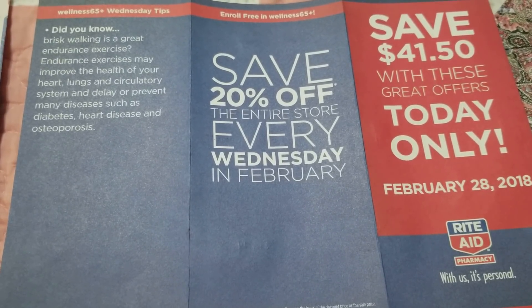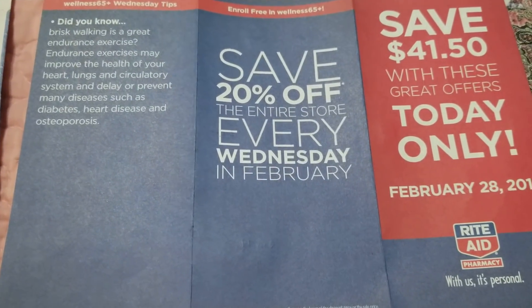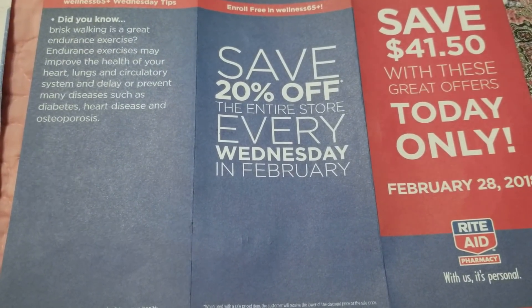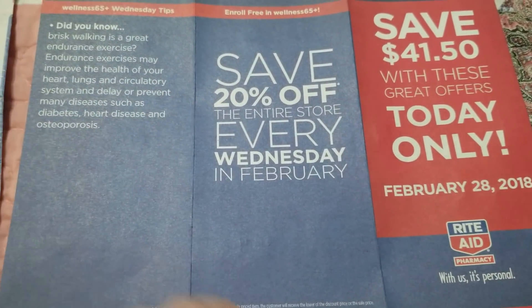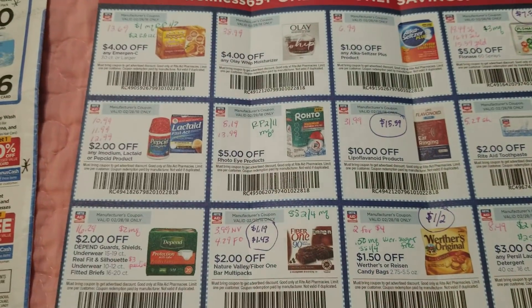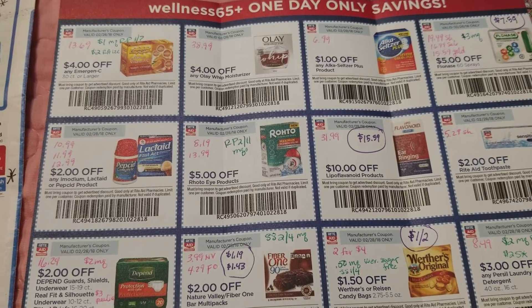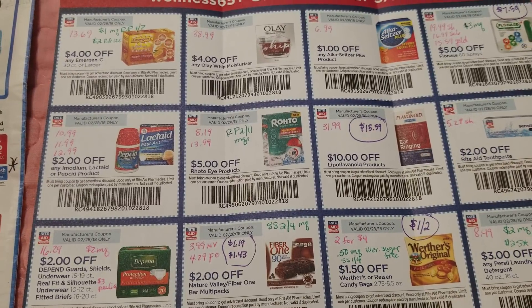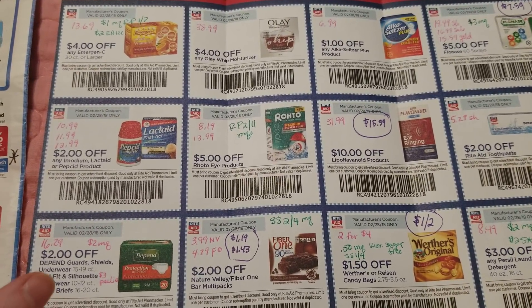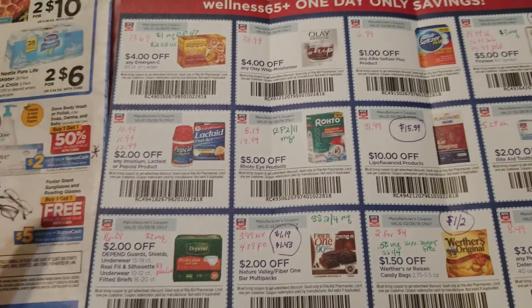If you have your birthday on your card and you're over 65, you will get the 20% gold discount for that day. But if you already have gold discount, it doesn't make any difference. The coupons are technically limit one per customer, though some stores may let you use more than one. They're write-in coupons, so you can stack manufacturer coupons with them if you have some that go along with them.